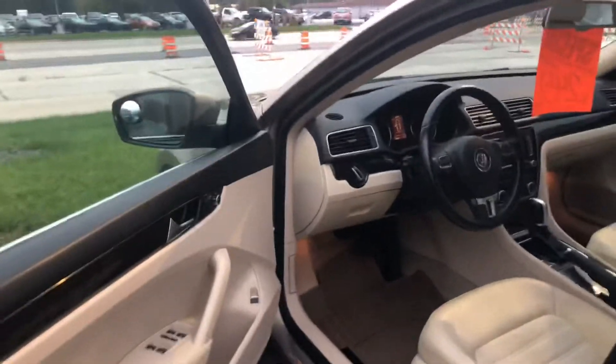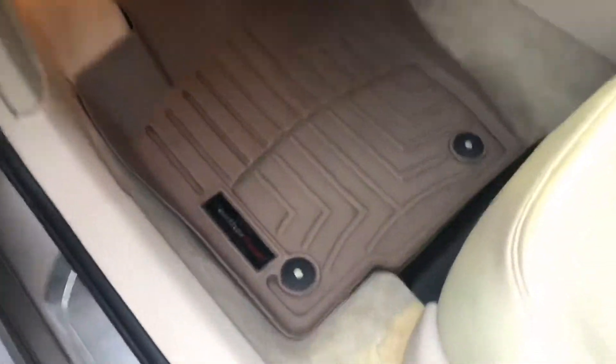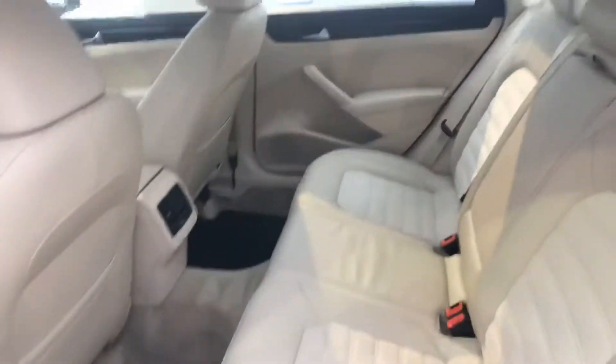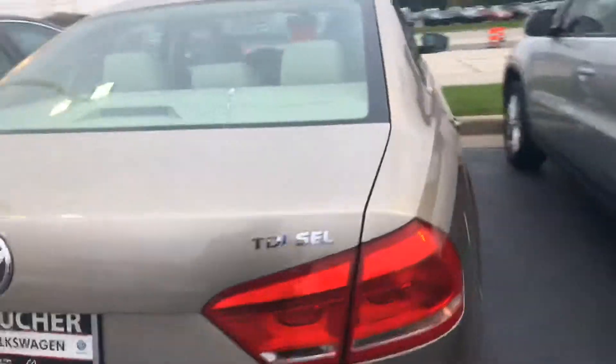Just turned 70,000 miles on it. You can see the previous owner has WeatherTech mats — that's always a good sign. It was owned by a non-smoker. Everything's really clean back here, and it comes with Volkswagen's two-year unlimited mileage warranty.